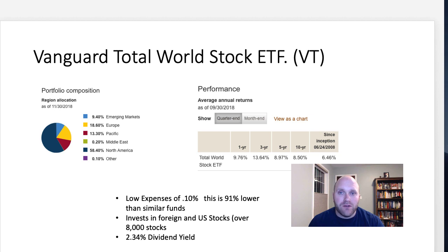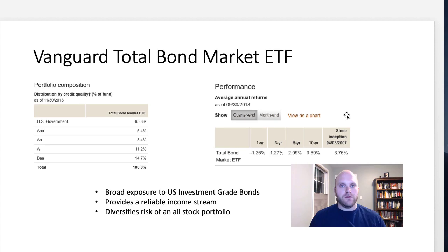The U.S. stock market has been outperforming the global stock market in recent history, which impacts those numbers. Another benefit is a low overall expense ratio of 0.10%, which is 91% lower than similar funds. Vanguard generally has lower fees, making this a great option for those looking to minimize costs. The fund also covers 8,000 stocks and has a 2.34% dividend yield, which is a fairly decent yield for an ETF fund.